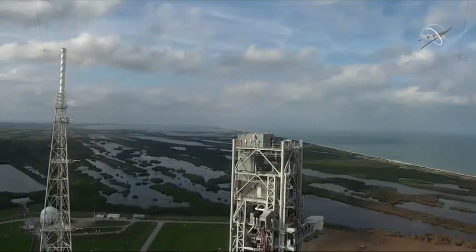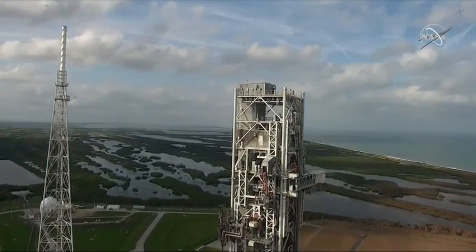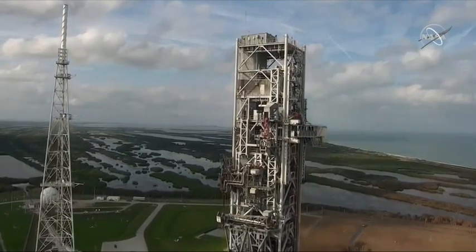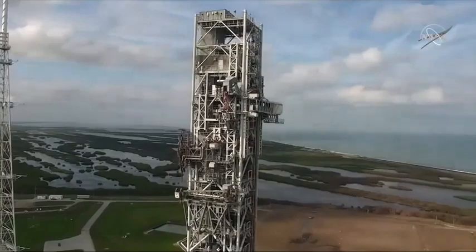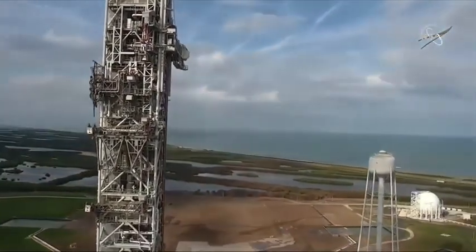If we could roll the video of the drone footage of the mobile launcher — this is essentially a top-down look of the entire mobile launcher. This is the side that faces the rocket as it lifted off. You can see all the umbilicals in the retracted position, and we will go all the way down to the deck of the mobile launcher here.